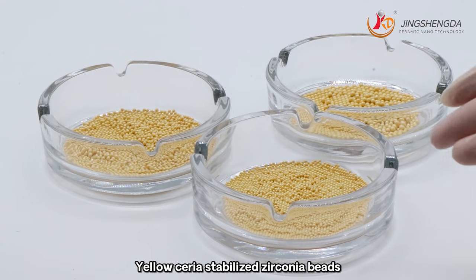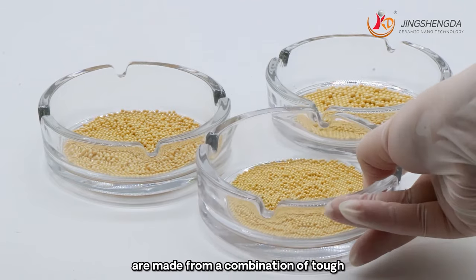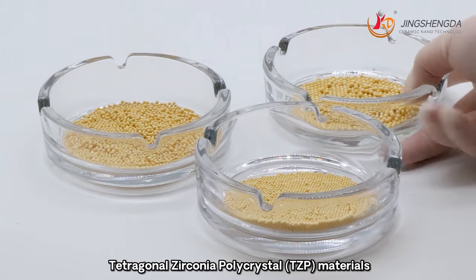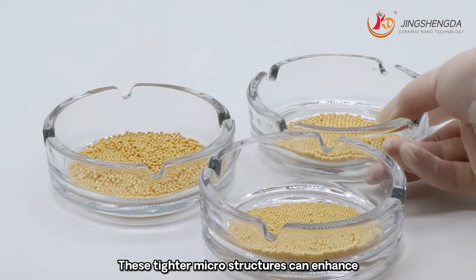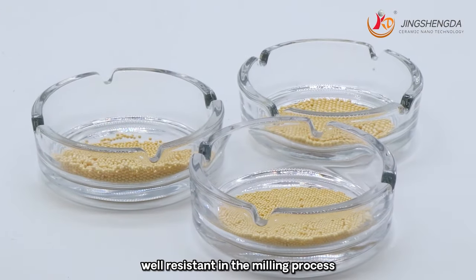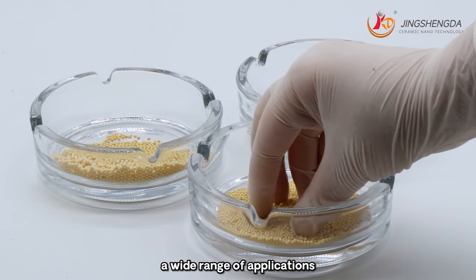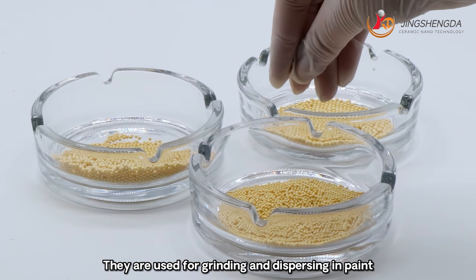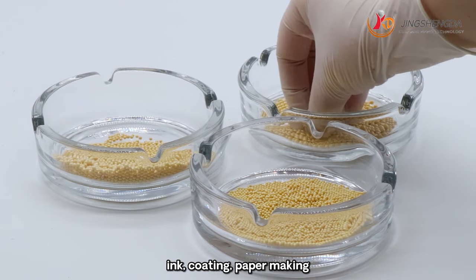Yellow cereal stabilized zirconium beads are made from a combination of tough, high-strength tetragonal zirconium polycrystal materials. These tight microstructures enhance wear resistance in the milling process. Cereal zirconium grinding beads have a wide range of applications, especially for grinding materials with high hardness. They are used for grinding and dispersing in paint and ink.